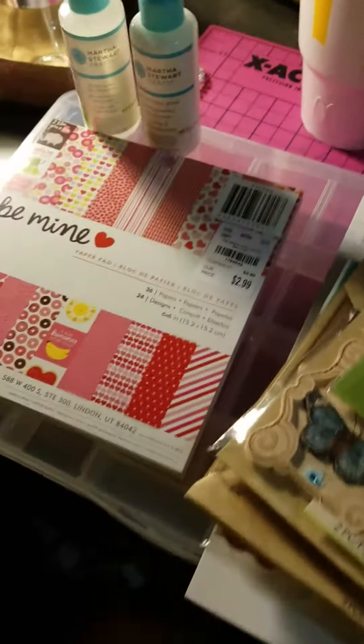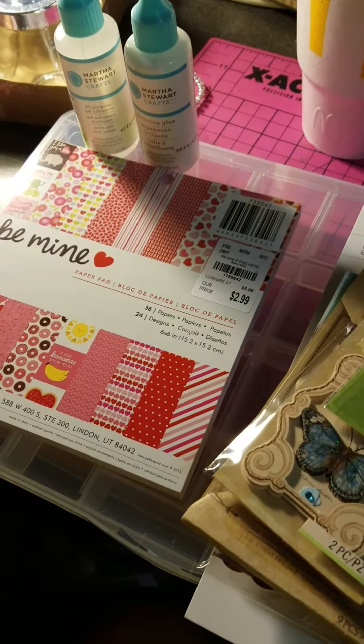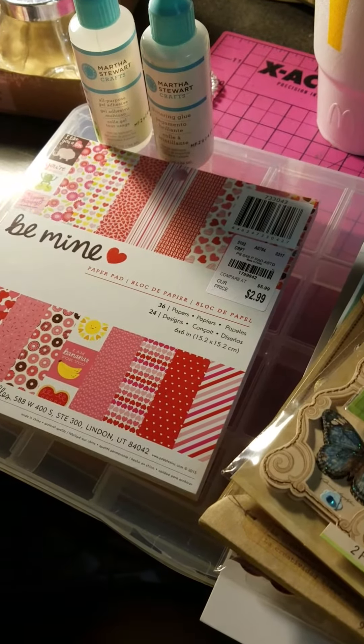Hey guys, it's Katie. I'm coming on with another haul video. I went to Tuesday Morning, Walmart, and Target.